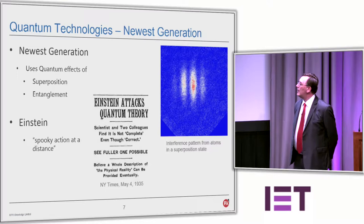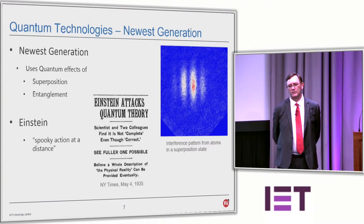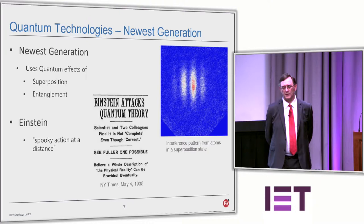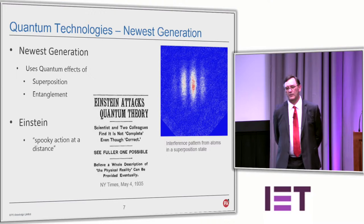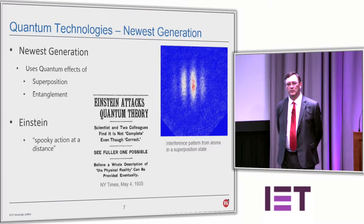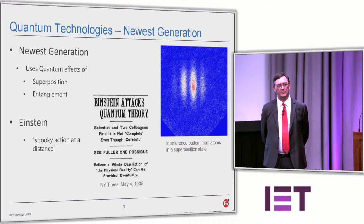Superposition: if you have a two-state system with states of zero and one, in a classical system it's either one or the other. In a quantum system, a device can have multiple states simultaneously. You only get to see whether it's a nought or one when you actually inspect the state — it then resolves itself to a nought or one. But in between times it can be anything in between. That's superposition.